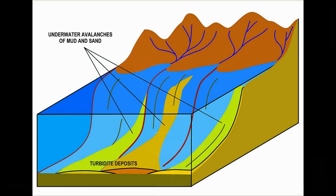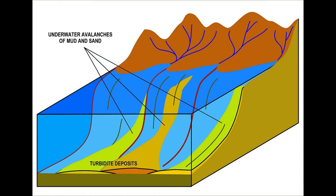The turbidites continued to be deposited through the Silurian period, 444 to 419 million years ago, and into the early Devonian, 419 to 393 million years ago. And after that, it's uplift time, beginning with the Tabberabberan Orogeny.